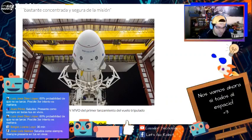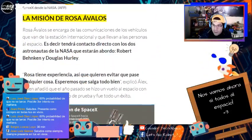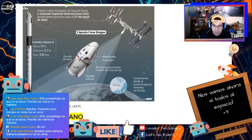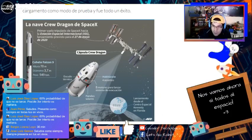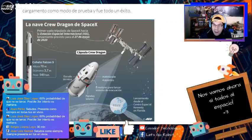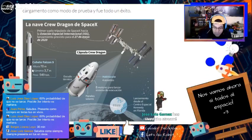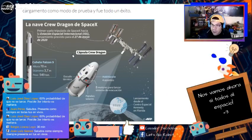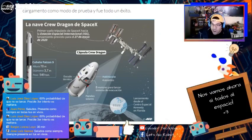Esta es la noticia de Perú 21 — si desean la pueden buscar y leer. Esta chica nos está dando un orgullo enorme a todos los peruanos. La nave Crew Dragon es este pedacito, pero la parte que va a regresar a la Tierra es el cohete Falcon 9. La nave Crew Dragon se desprende del cohete, y el cohete regresa a la Tierra y aterriza de forma automática porque tiene un sistema de aterrizaje autónomo tipo drone.